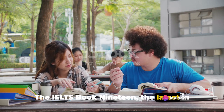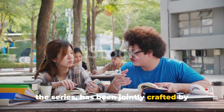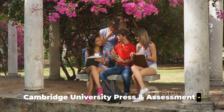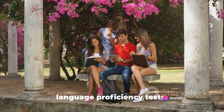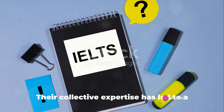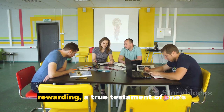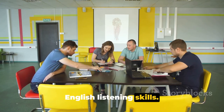The IELTS Book 19, the latest in the series, has been jointly crafted by the British Council, IDP IELTS, and Cambridge University Press and Assessment — the very names that are synonymous with language proficiency tests. Their collective expertise has led to a test that is both challenging and rewarding, a true testament of one's English listening skills.